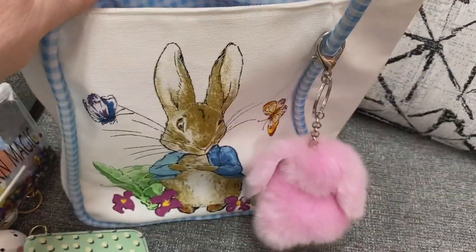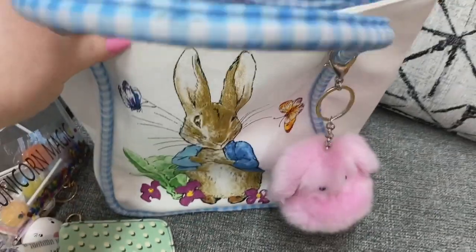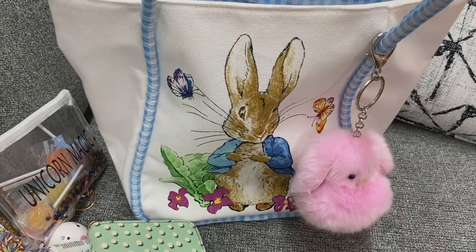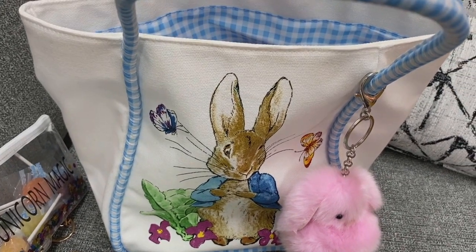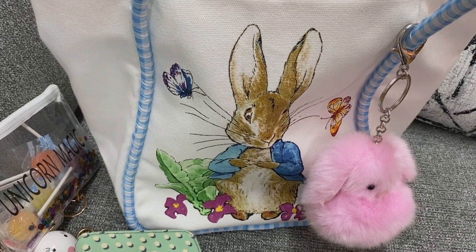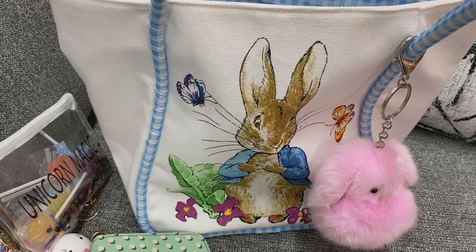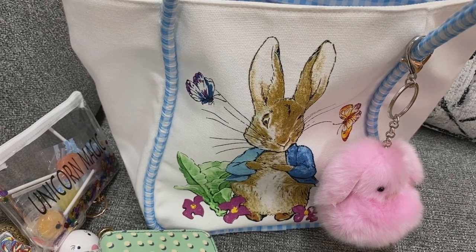Okay y'all, this is it on this bag. I just had to use this bag — it is just too cute to just sit in a closet. If y'all have any questions, please put them down below. This bag came from Barnes & Noble — I don't know if they have it online or not. I hope y'all have a very blessed happy Easter and everyone stay safe. See y'all on my next one!